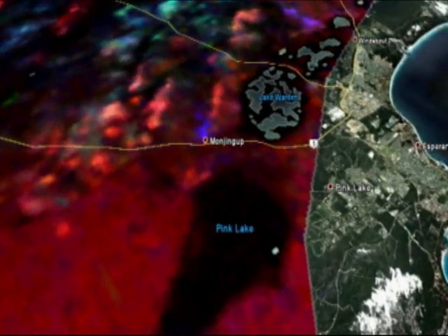Lake Warden is this dark patch down in the southern portion, and just to the southwest of that you can see Pink Lake. The black pattern of Lake Warden is caused by the water of Lake Warden, which blankets any gamma rays from being emitted.